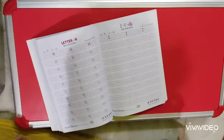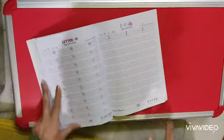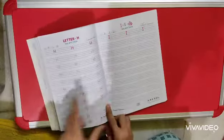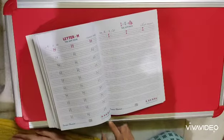Same goes for the index pages. So children, today we are going to make a new letter in the English workbook. But you have already made it in your book number 4.